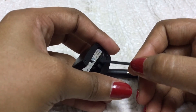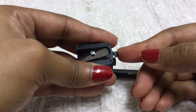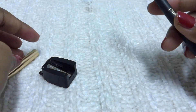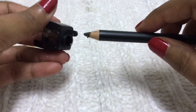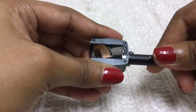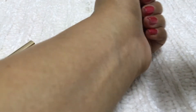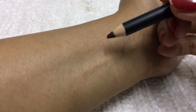I bought this pencil at a France airport and it cost 22 pounds — no discounts. I'll apply it and show you. First I want to sharpen the pencil a bit. When you haven't used the pencil for a long time, just sharpen it before using it.